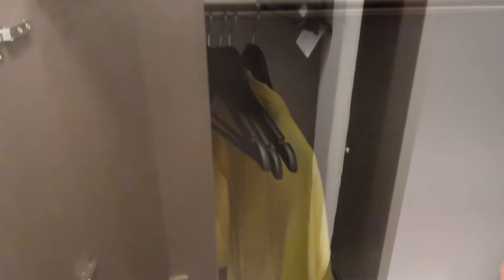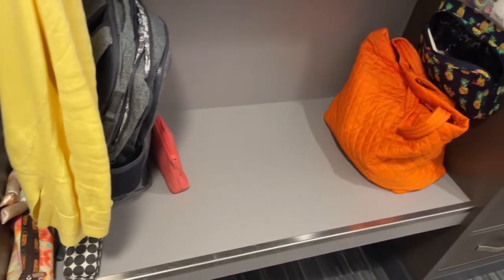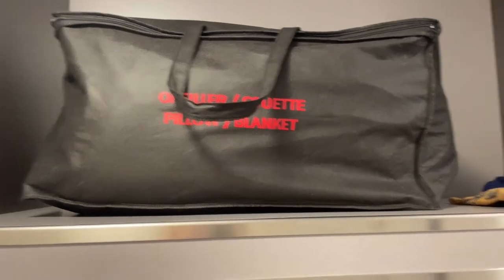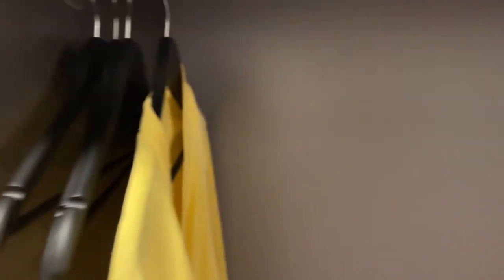Still on your left when you enter, next to the closet, is this nice bench space. You can definitely sit here. We're also just storing some things here — toiletries, small luggage, an extra pillow and blanket, and some sweaters. There is a bar here if you want to use it to hang things, and below the bench is just empty space.